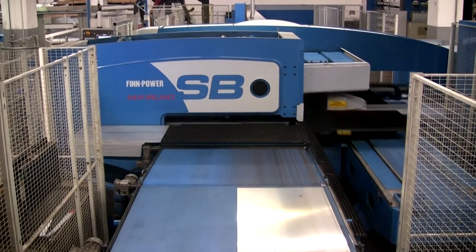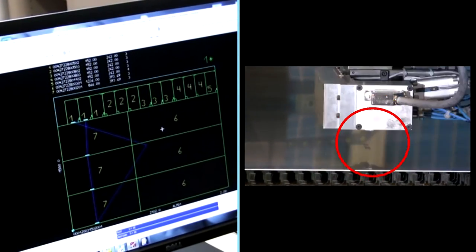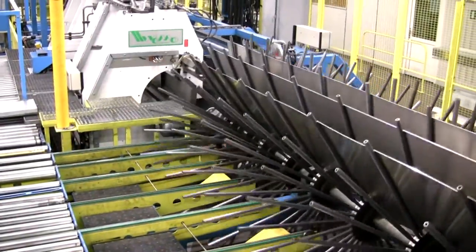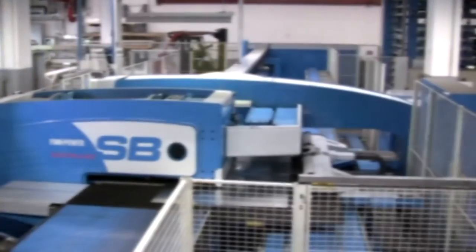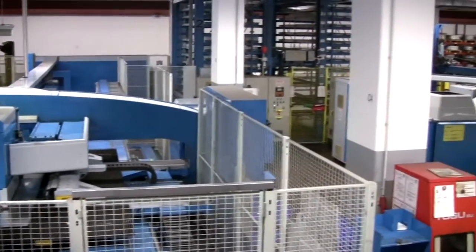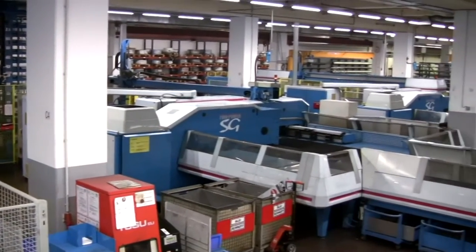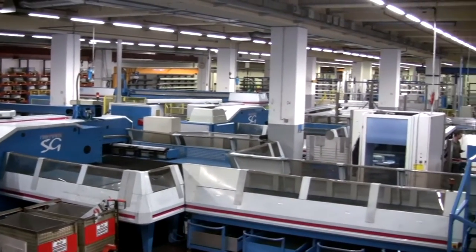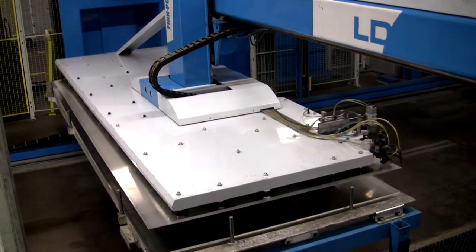Further down the production line, PN4000 also controls the self-built embossing unit that is used to apply an ID number to each sheet. After punching and shearing, the bending information on the individual part generates the programs for the automatic bending machines. The CNC controls automatically feed back information on the completed production steps to PN4000. Hence the production status is known in real time, so any rush orders can be inserted at the click of a mouse without disturbing the process.